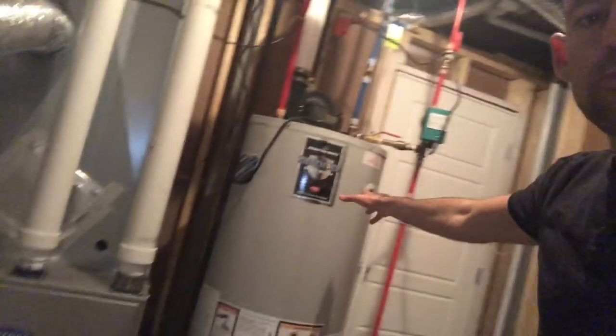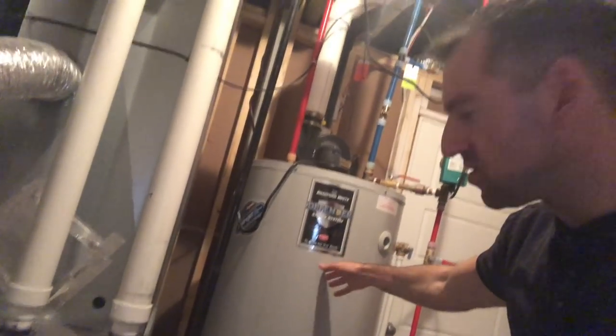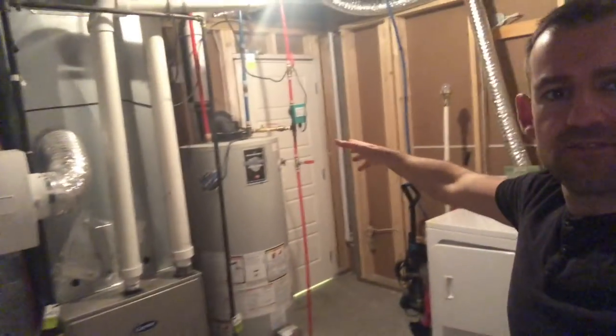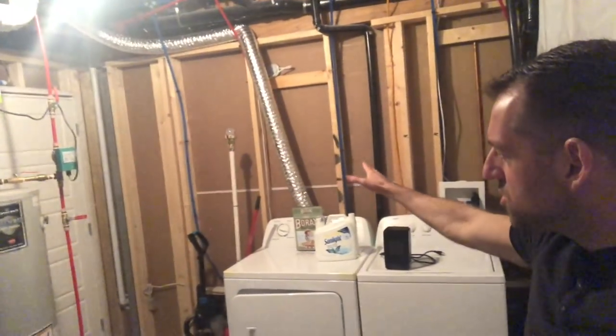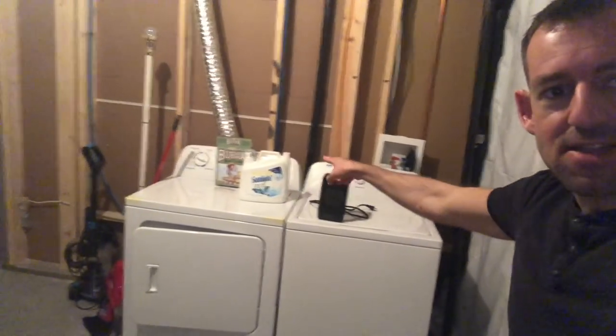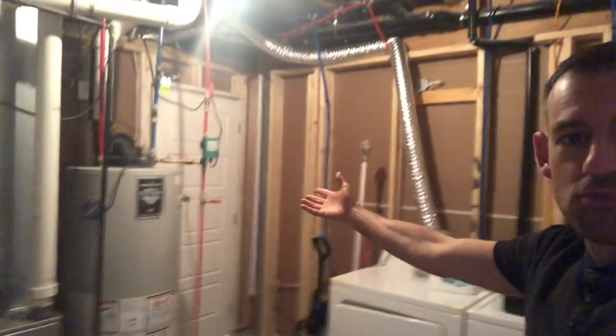This is the hot water heater. So this heats the water for the house. It doesn't have anything to do with the furnace. So I'll give you a little view of the whole room here. Usually people have their washer and dryer in the furnace room. Most of the time furnace rooms in houses are unfinished — unfinished.